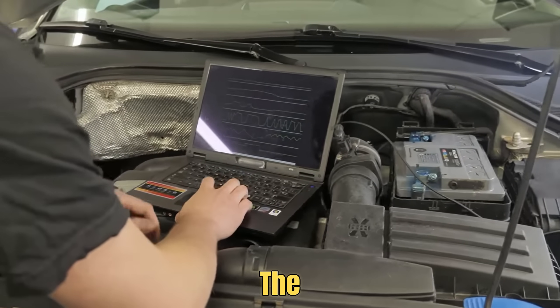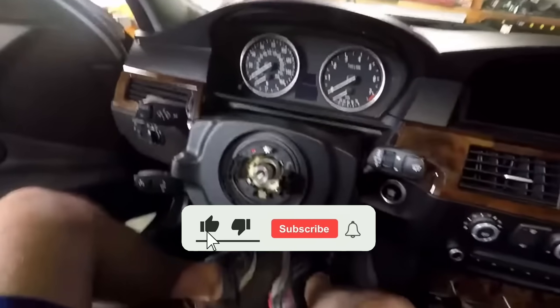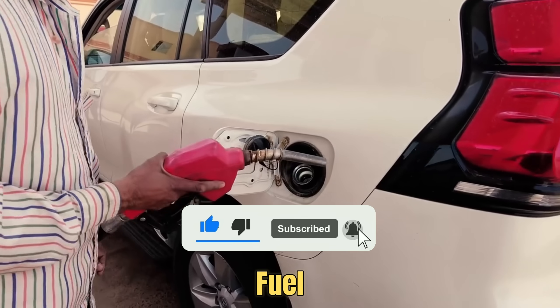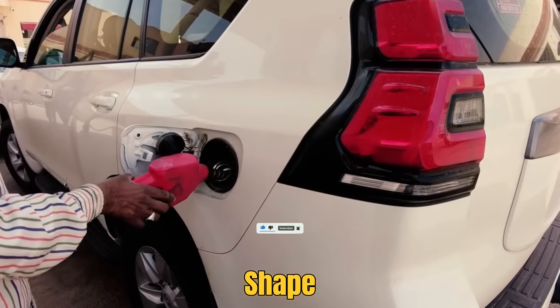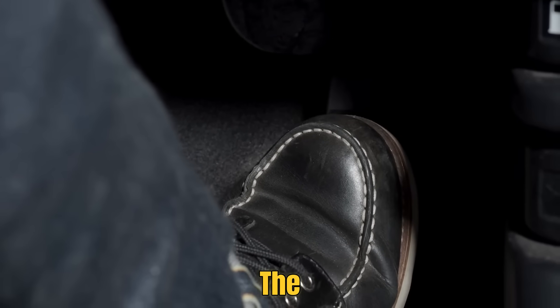Before we move to the third sensor, take a second to tap the like button and subscribe. Every tip we share is designed to help you save fuel and keep your car in top shape. Now let's check out the third sensor — the one that connects your foot to the engine.